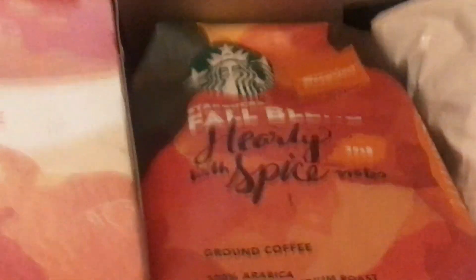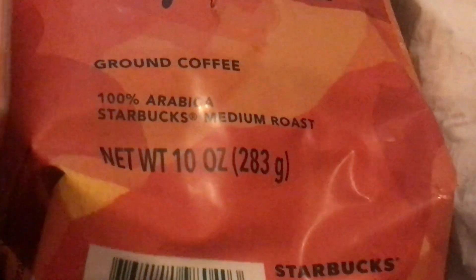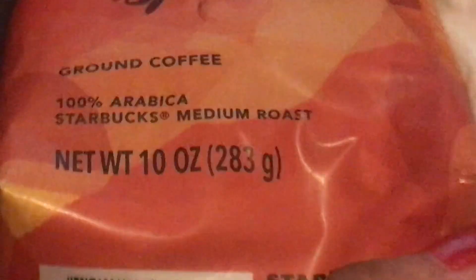This should last a long time because you don't really use that much ground coffee per cup. Next I have the Starbucks Fall Blend — hearty with spice notes. It's a ground coffee medium roast, great for fall, so I figured I'd try it out.